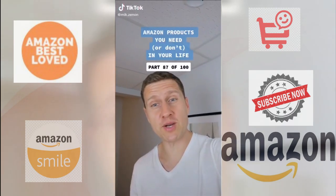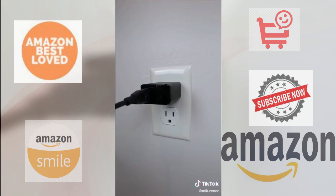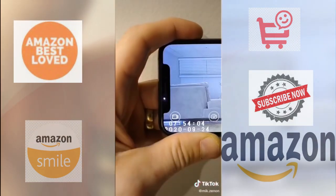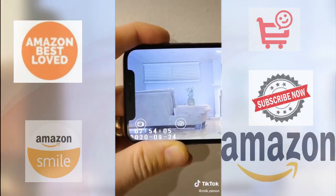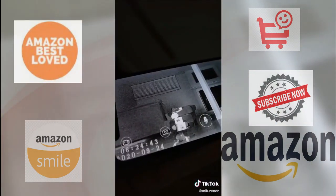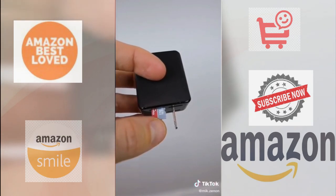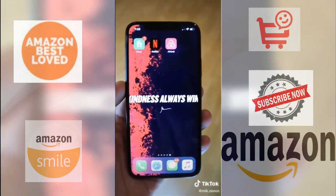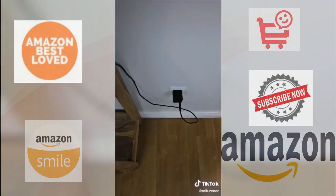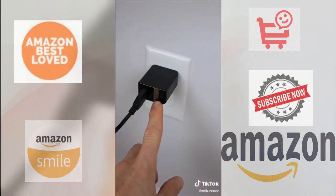Amazon product you need or don't in your life, part 87 of 100. This looks like a regular USB wall charger, but what it actually is is a hidden camera. It connects to your Wi-Fi and streams and records with HD resolution to help you keep an eye on your home, office, or dorm room from wherever you are. It has night vision capability that allows you to see what's going on in the dark. It has a slot for a mini SD card as well as a motion detector that will immediately notify you of any movement and automatically begin to record. And yes, it does work as a charger as well. So where do you see this being put to use?